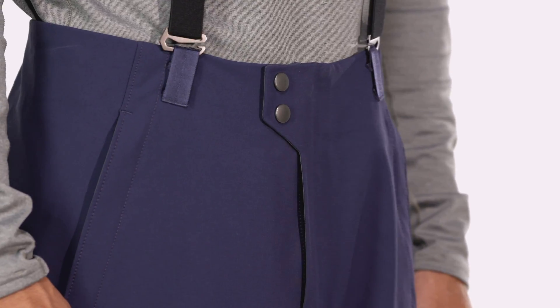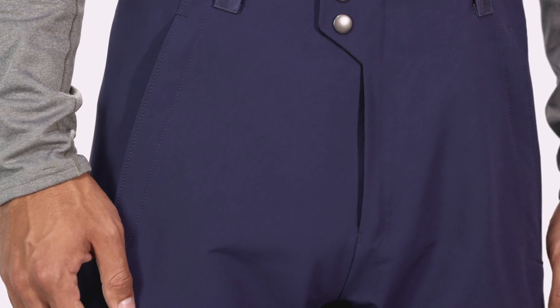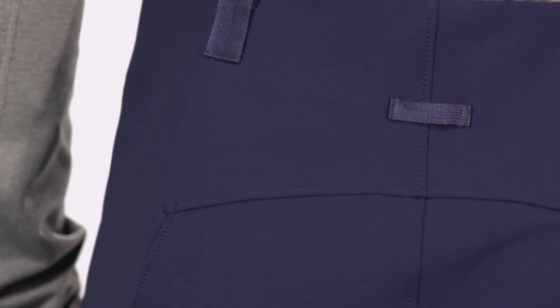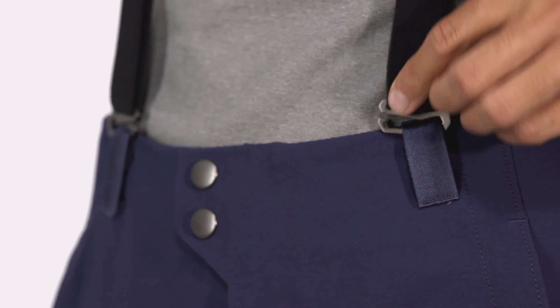The clean, flat waist feels smooth and comfortable under a hip belt and closes with a snap and a zippered fly. A webbing loop on the rear yoke connects to the powder skirt on any Patagonia snow jacket. Removable, elasticized suspenders keep your pants right where you want them.